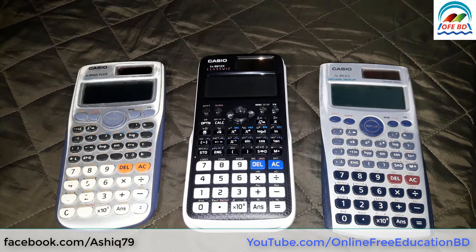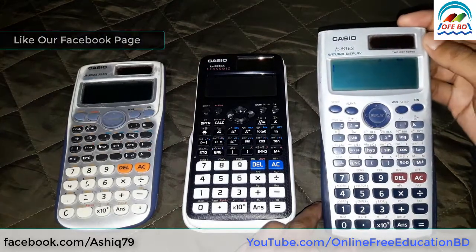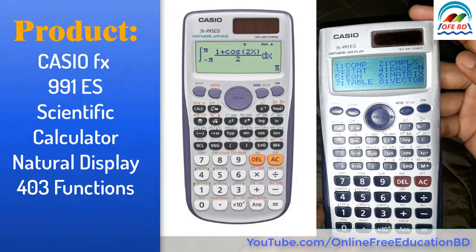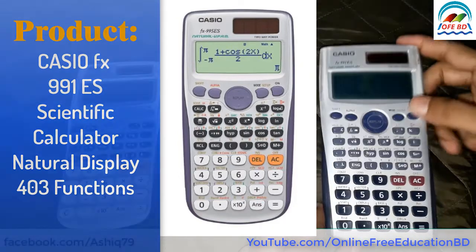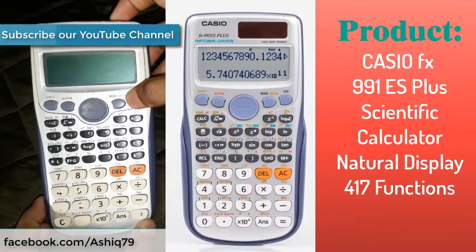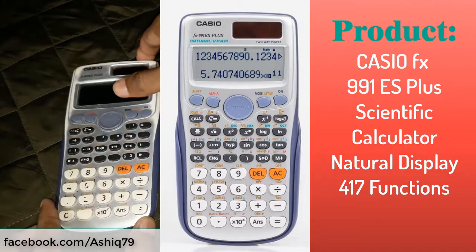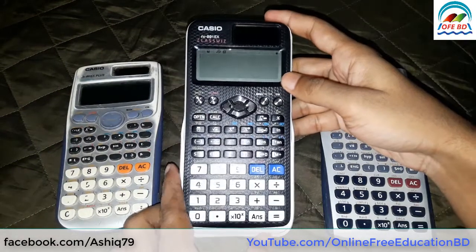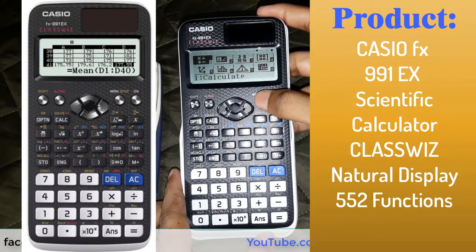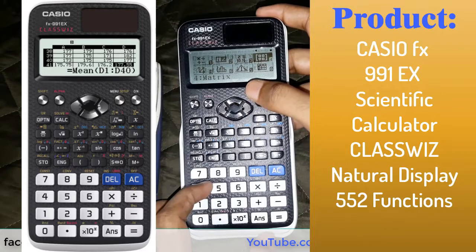And now it is available in the market the new product 991EX. Here is 991ES, this is 991ES+, and this is 991EX, the new product. It has improved display, faster processor, more functions which make the calculation faster as well as it is smarter than previous.